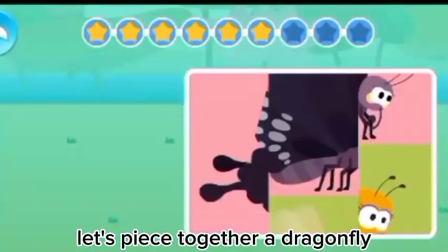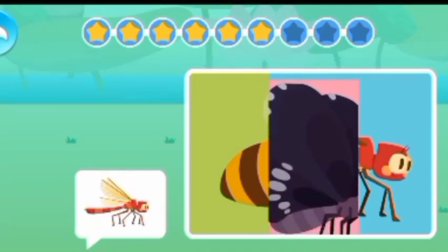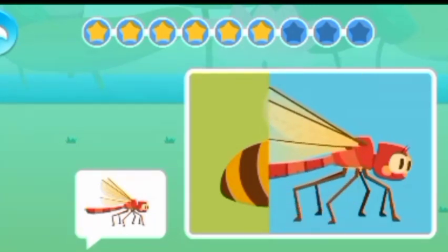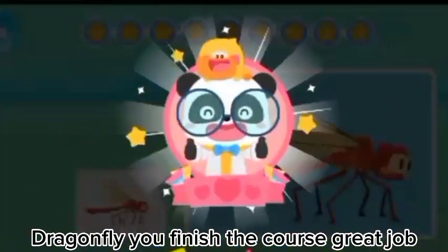Let's piece together a dragonfly. You finished the course. Great job!